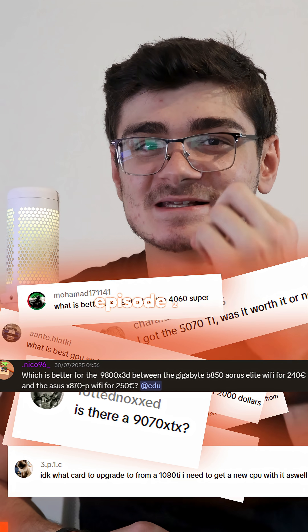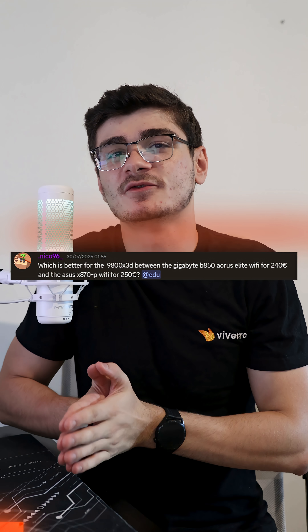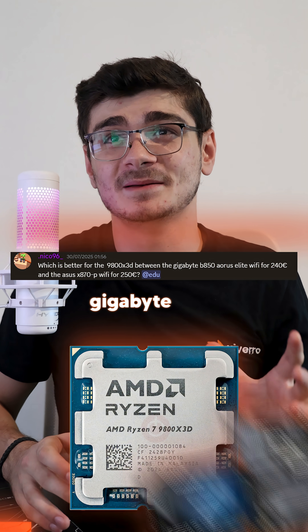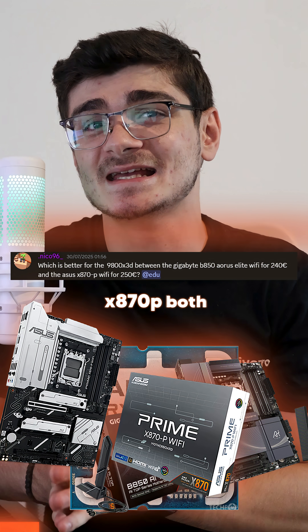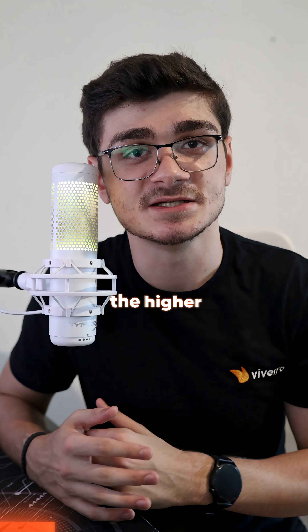Answering your PC questions episode 2 — you can also ask these questions in our Discord server. What is better for the 9800X3D, the Gigabyte B850 or the Asus X870P? Both will do fine, but I would go for the Asus one, simply because it is the higher chipset.